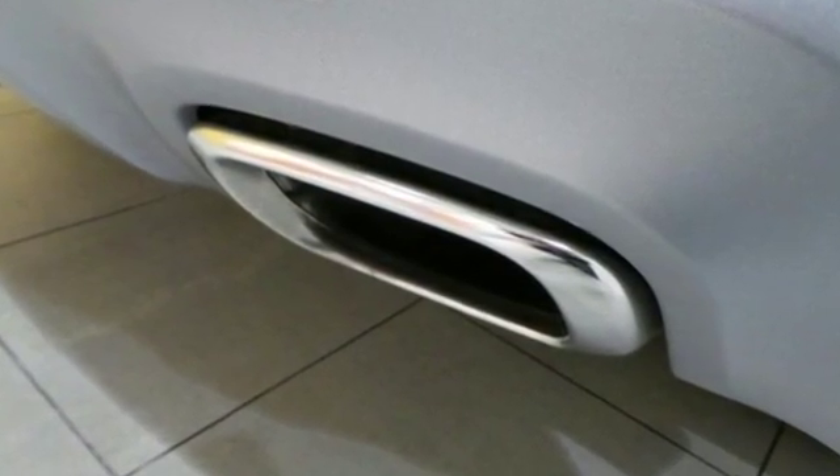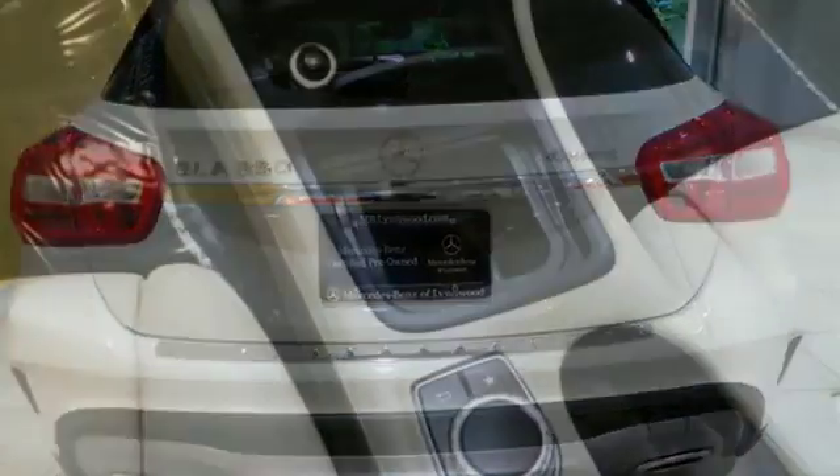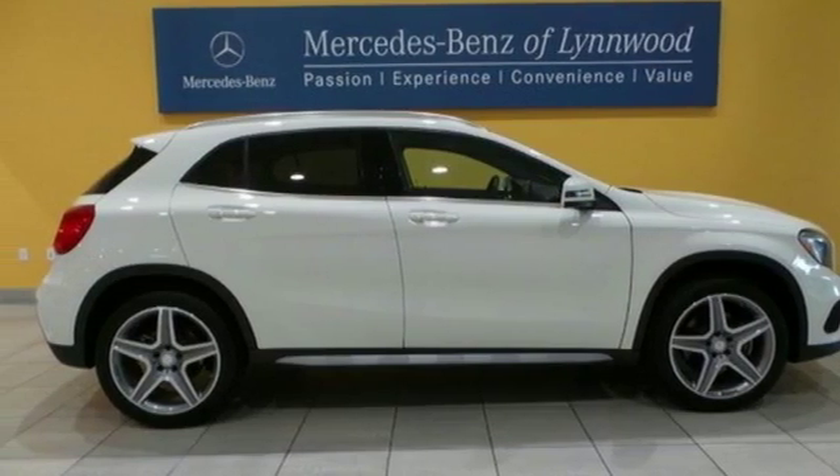You can relax knowing Collision Prevention Assist Plus and Attention Assist are looking out for you. Versatility presents itself in the form of fuel efficiency with Eco Start Stop and the convenience of a power liftgate and split-folding rear seats.